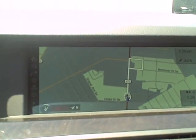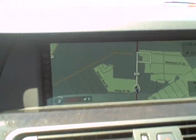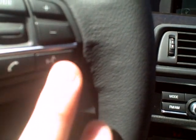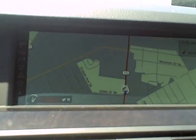Let's go back to the navigation screen. If at any point you want to stop guidance, press this and say 'stop guidance.' [Demo]: Stop guidance. [System]: 'Route guidance ending.'